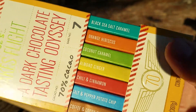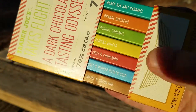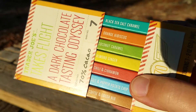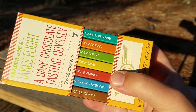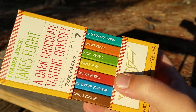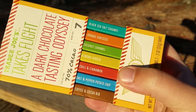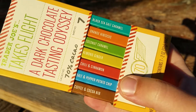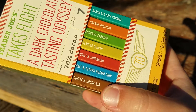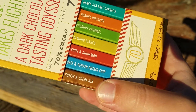I've actually eaten all of these, so I'll go through and review them. My favorite out of this by far was the chili and cinnamon. I do like spicy stuff, and cinnamon's also a great flavor. That sweet and savoriness along with a little bit of heat was really interesting. The coffee and cocoa was pretty good too — little chunks of ground coffee in there.